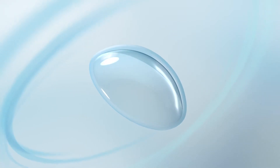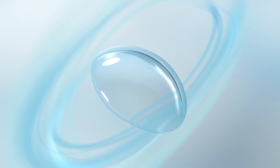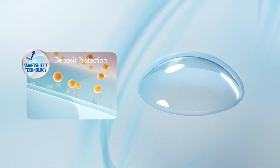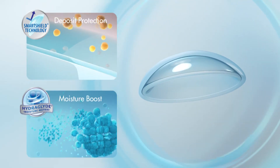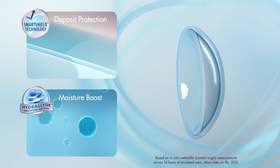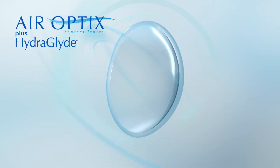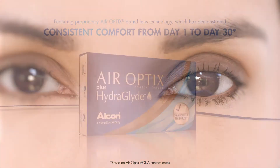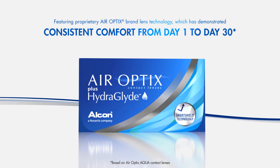Only AirOptics plus HydroGlide combines two breakthrough technologies: SmartShield technology for excellent deposit protection and the HydroGlide moisture matrix for a lasting moisture boost. AirOptics plus HydroGlide featuring proprietary AirOptics brand lens technology, which has demonstrated consistent comfort from day one to day 30.